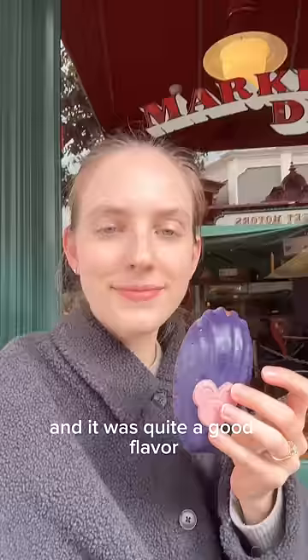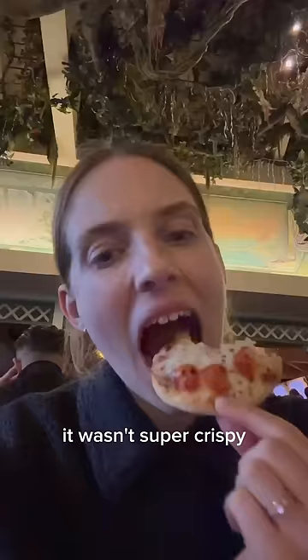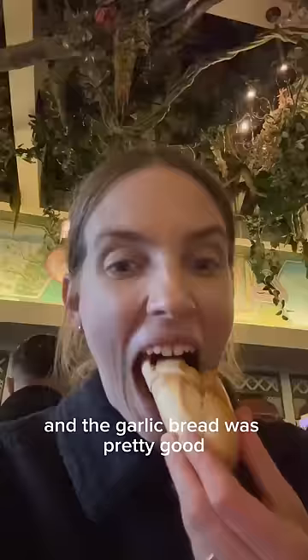This madeleine was not so good however — it was quite crumbly and quite bland, but at least it looked pretty. This pizza was more of like a pita bread pizza. It wasn't super crispy, but the garlic bread was pretty good and it definitely filled a hole when you're walking around from all the rides.